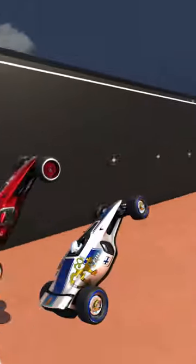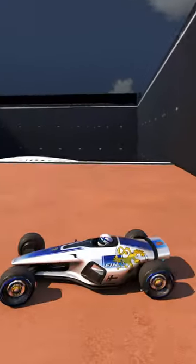Welcome to round number 76 of the Trackmania Elimination Race, where on every step the country that reaches the end in last place gets eliminated.